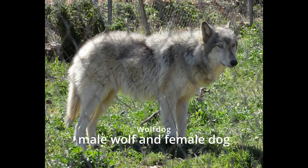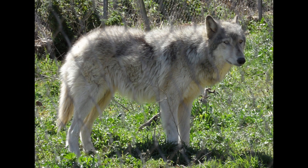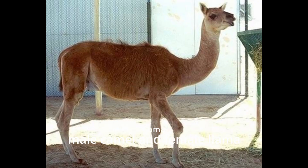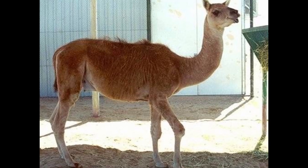Wolf dog. Wolf dogs can have a range of appearances and temperaments, depending on the percentage of wolf and dog in their breeding. Cama. Camas are bred to have the strength of a camel and the fleece of a llama.